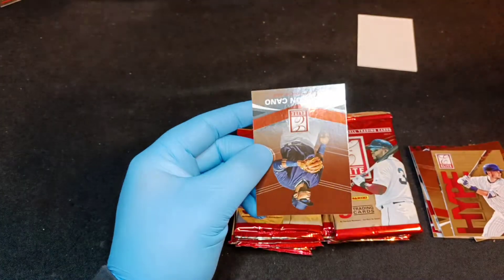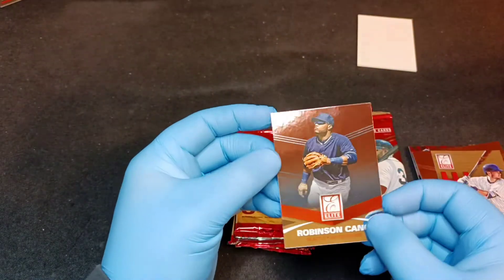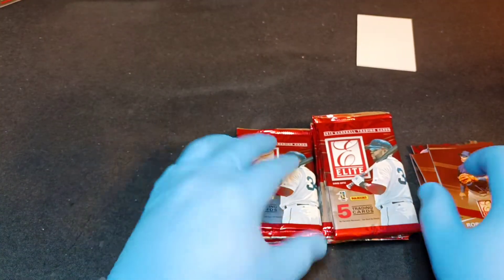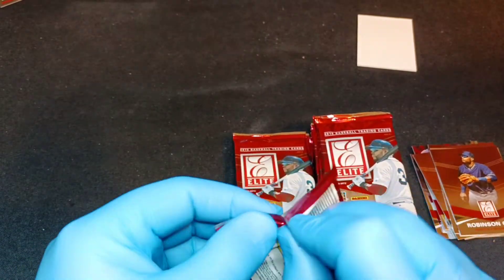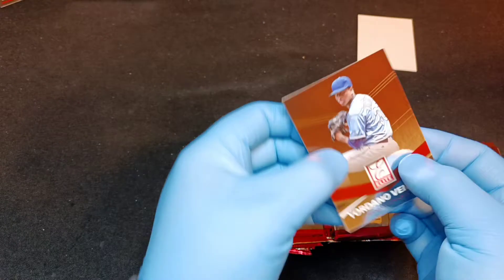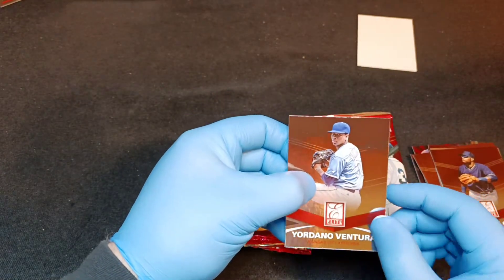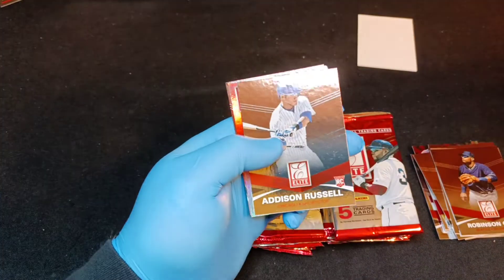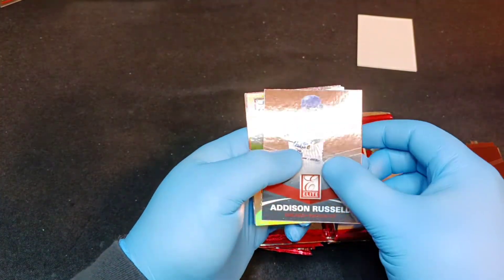A nice Alex Gordon card - putting him in the VIC pile, a very important card. Jordany Ventura, another great Kansas City player - put him over here as well. Addison Russell rookie card.